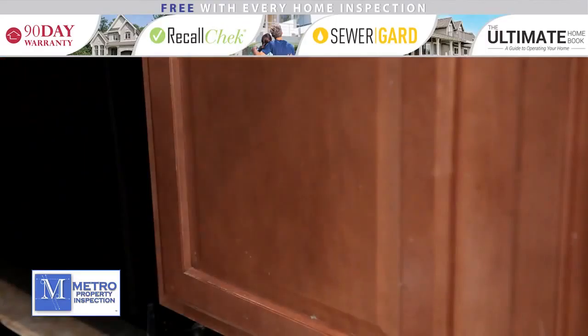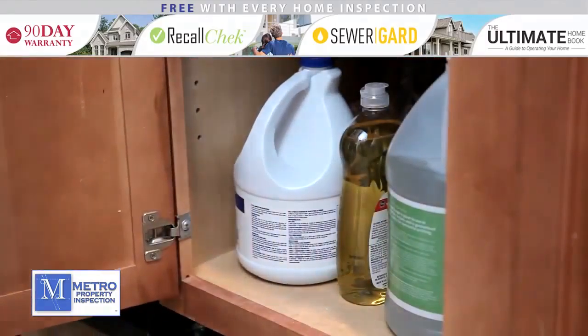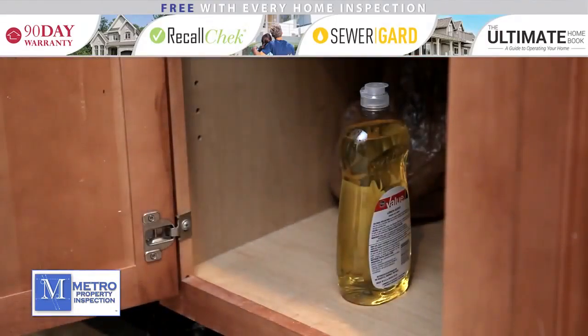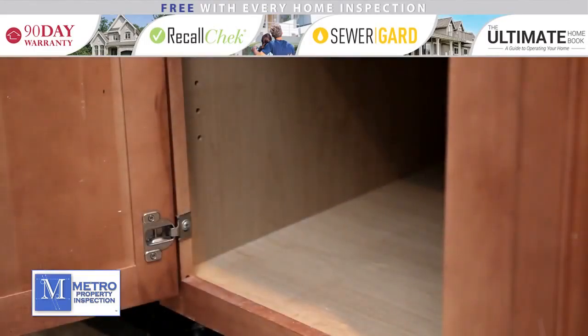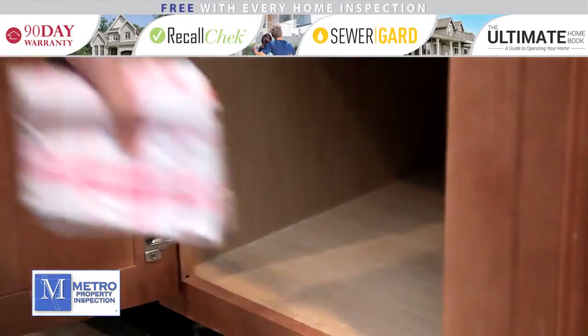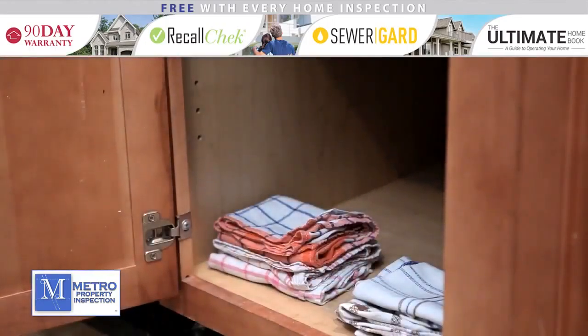Starting in the kitchen, you will want to reorganize how you have your kitchen set up. Move cleaning supplies, detergents, and plastic bags to higher cabinets that your toddler cannot reach. In these lower cabinets, you can store pots, pans, plastic containers, and dish towels.